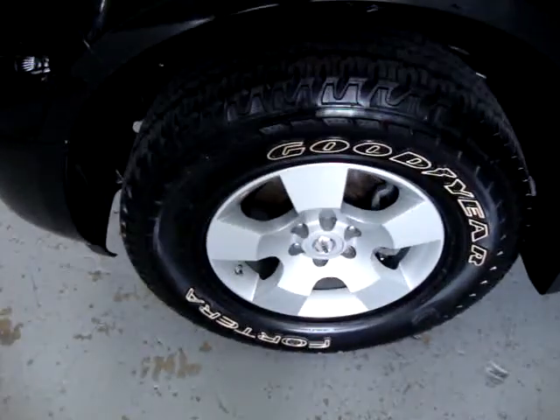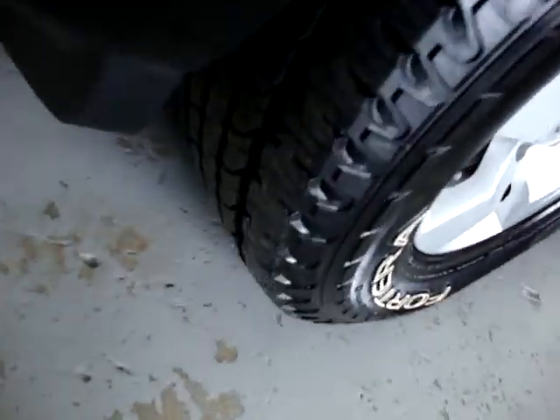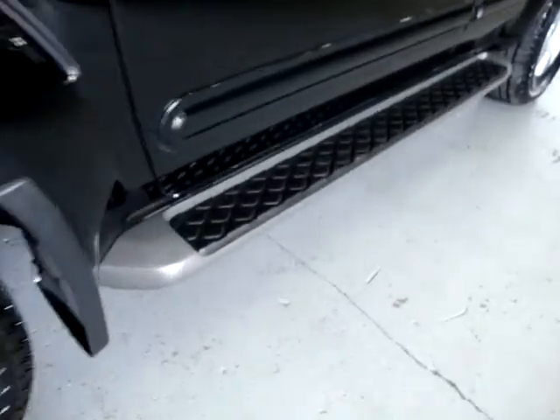The tires are almost new — it's got Goodyear Terra tires. Factory running boards. Tinted windows all around. It is black on black interior.